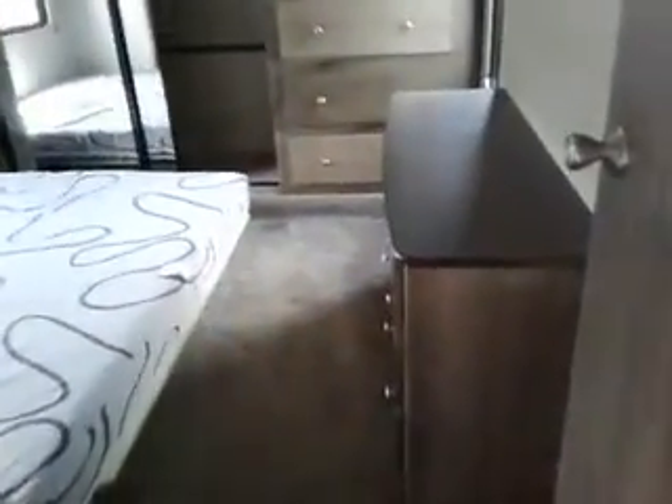Shower area and a private front master bedroom. King bed, full closet across the front with lots of storage, and room for another TV.